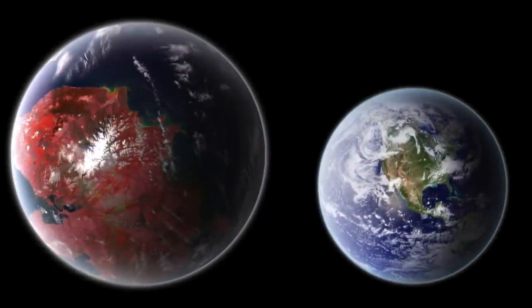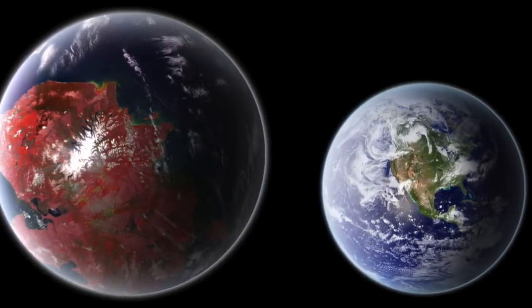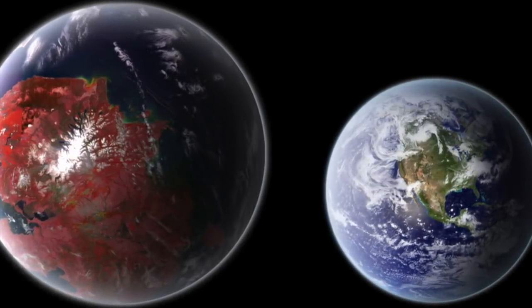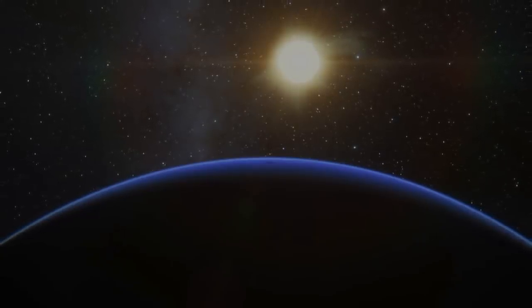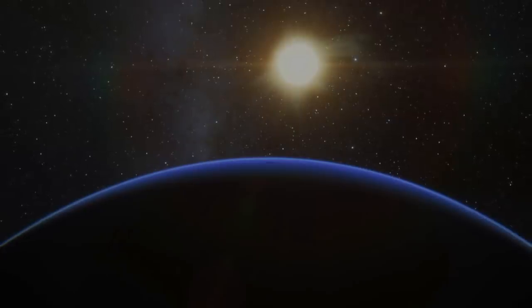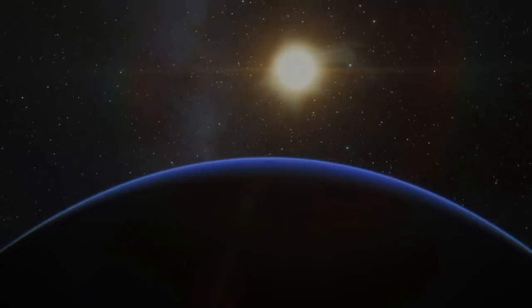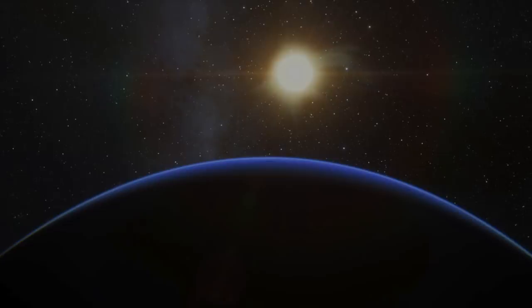Kepler-442b. Kepler-442b is a super-Earth exoplanet found in the constellation Lyra and is around 1,200 light-years from Earth. The super-Earth exoplanet is thought to be rocky in its makeup because of its diameter, which is bigger than that of the Earth — around 1.3 times its size — and having a mass of 2.3 times larger than that of Earth, but it's not as big as Neptune or Uranus. The exoplanet's host star is a K-type star known as Kepler-442, and has a surface temperature of around 4,100 degrees.